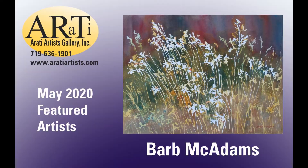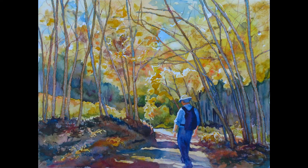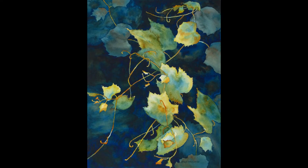After retiring from architecture, Barb McAdams has worked full-time with watercolor. She tries to capture the story and preserve the bright, fresh qualities that attracted her to the medium. Barb is a signature member of both Pikes Peak Watercolor Society and the Colorado Watercolor Society.